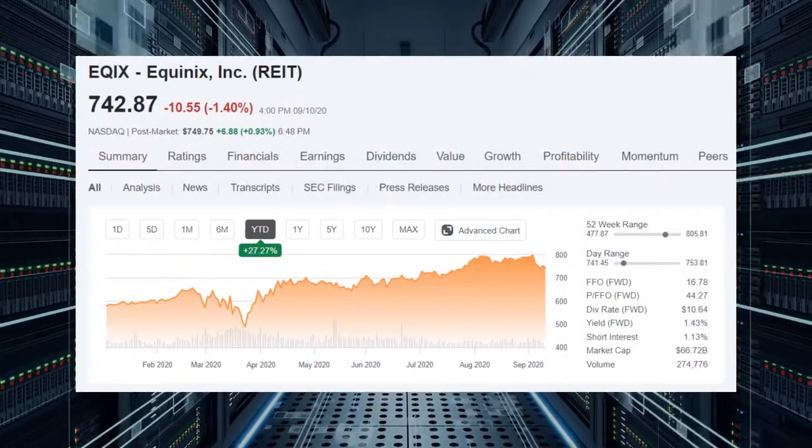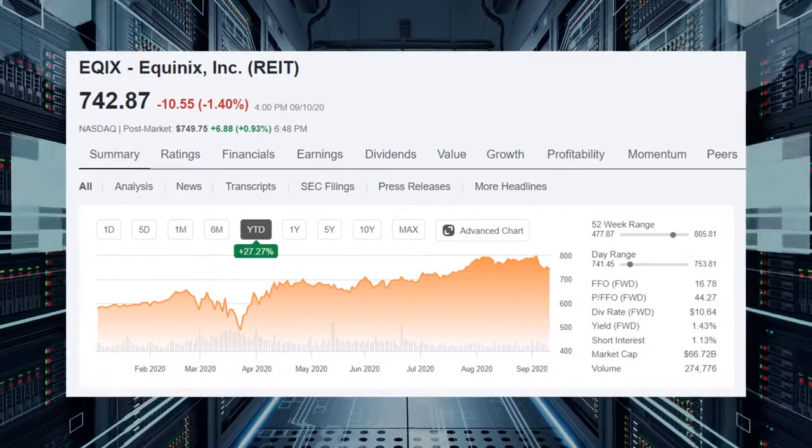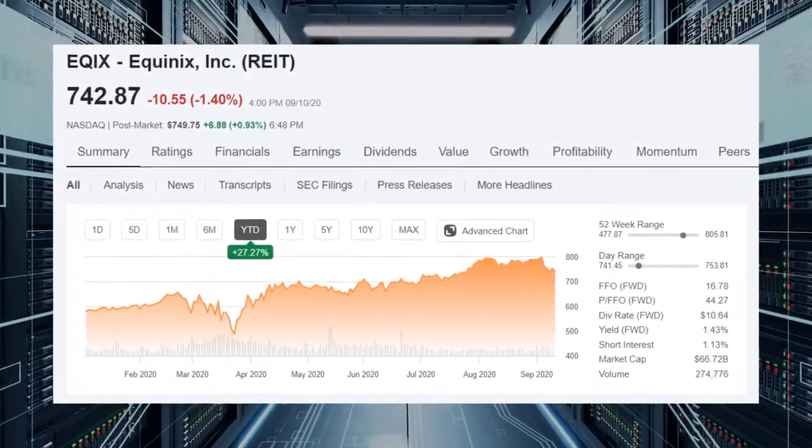Equinix is a REIT — a company that specializes in some sort of real estate related business. Equinix is in the data center sector of REITs, where they own and operate data centers with a whole bunch of computers and networking equipment. Other companies don't have to build up their own IT department; they can rent the server space from a company that specializes in this already. Equinix is the largest data center REIT with a market cap of $66 billion.